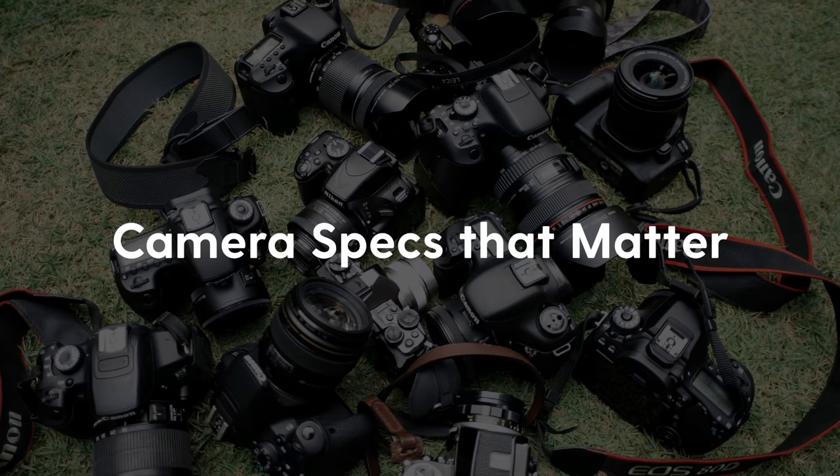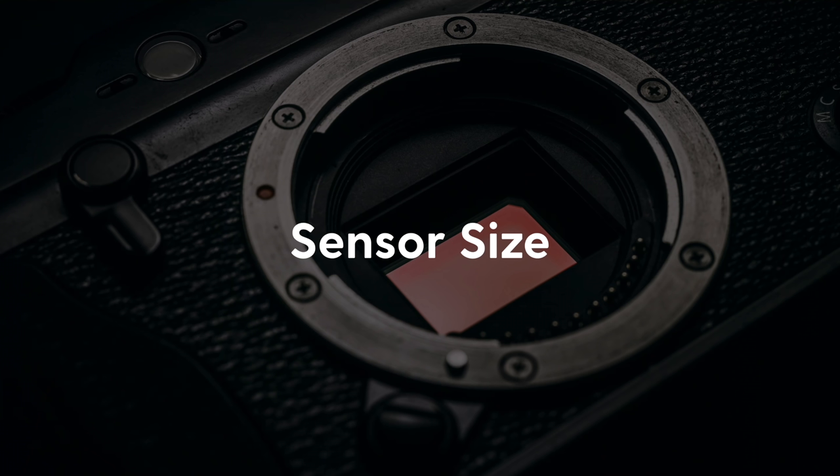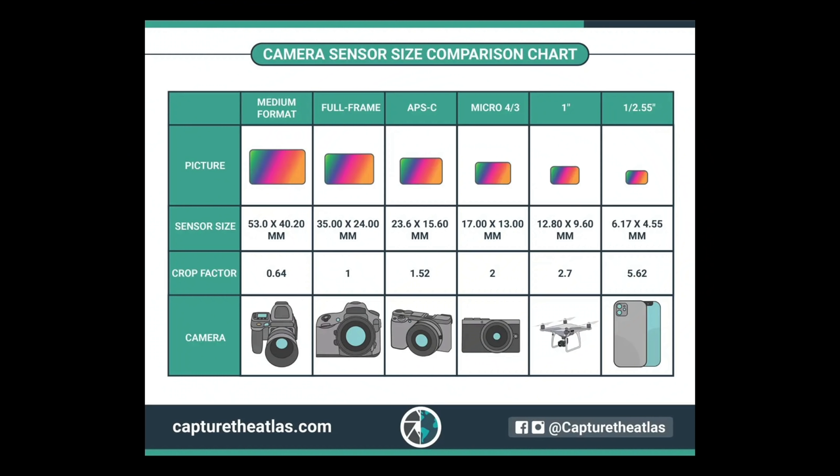Let's talk about the camera specs that actually matter when you're shopping for a camera for your live streaming setup. When you go shopping for cameras, you're going to be bombarded with specs like resolution, sensor size, frame rates, bit depth, and all these fancy words that will overwhelm you. Let me cut right to the chase. The first thing you need to pay attention to is sensor size — you want micro four-thirds or greater. There are some cases where smaller sensors work, especially with PTZ cameras, but for the best quality image with good color and dynamic range, get micro four-thirds or higher.